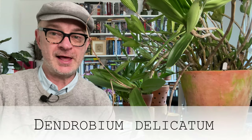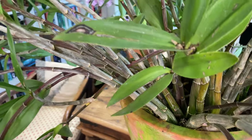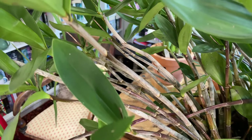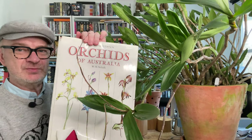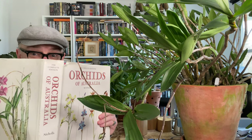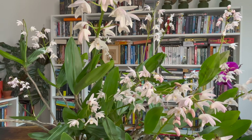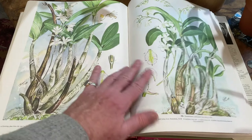Without further ado, to reveal number five of my top five orchids that I grow outdoors all year in cool conditions — with the magic of television I'm going to move the camera back and reveal that it is — ta-da — Dendrobium delicatum! As you might be able to see Rachel, this is a beast of a plant and it is so enormous I don't think I'll ever really be able to move it again.